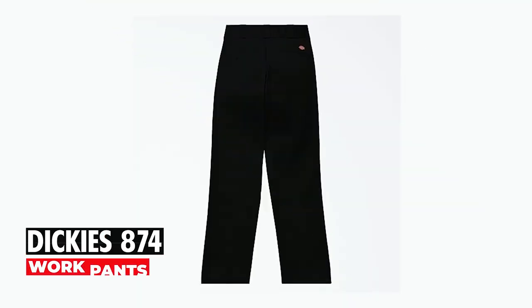Now, let's elevate your style and comfort together. Dickey's 874 Work Pants — experience unparalleled durability with the Dickey's 874 Work Pants, crafted for the toughest jobs.